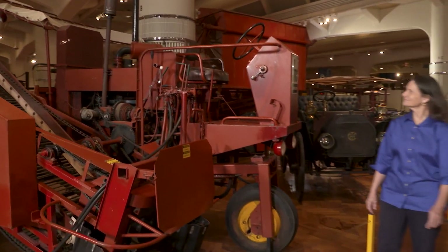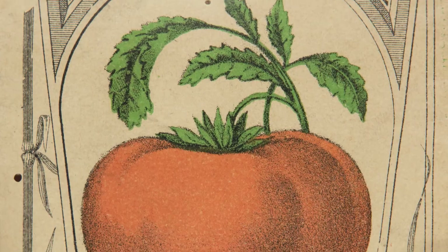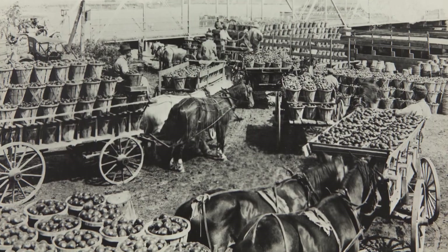I talked all things tomatoes with Deborah Reed, curator of agriculture at the Henry Ford. I know that there are red tomatoes, green tomatoes, yellow tomatoes — I thought those were basically the only three kinds that exist. But there are red and green striped tomatoes, there are purple tomatoes — about 10,000 wildly different varieties.